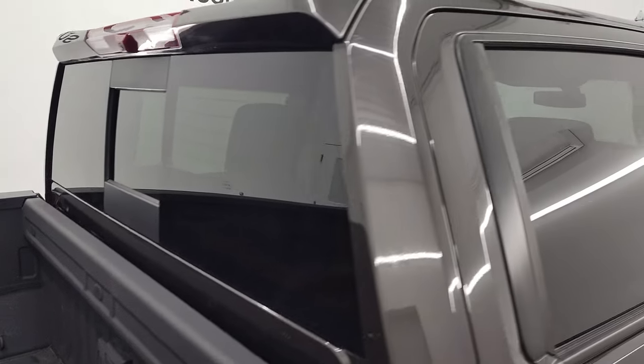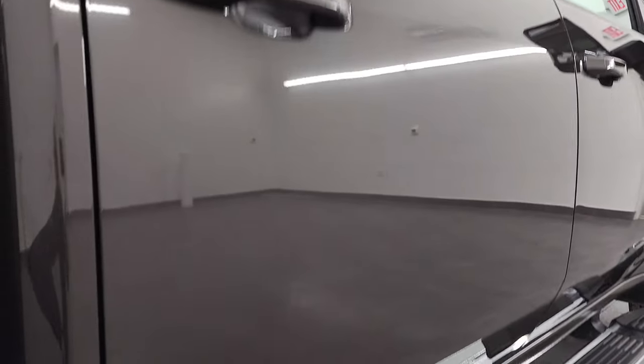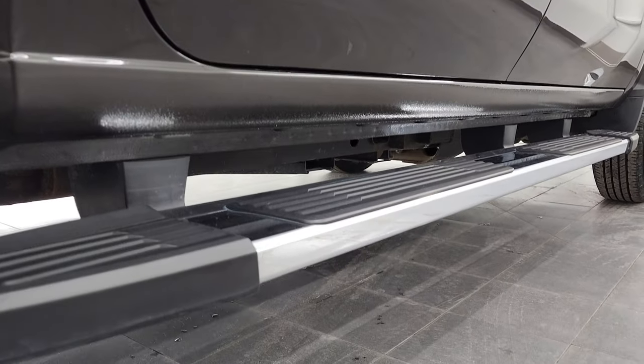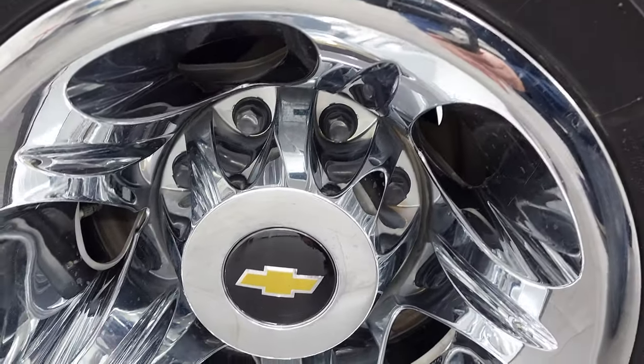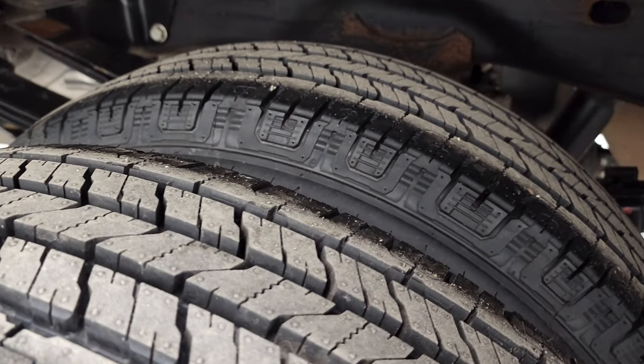When you do get here, there are absolutely no surprises, and you can make a smart and informed buying decision from wherever you're at. If this video helps you make that buying decision, let your salesman know that you saw the video, that it was helpful, and that Brett sent you. The back wheel is in excellent shape, and the back tires are brand new as well.